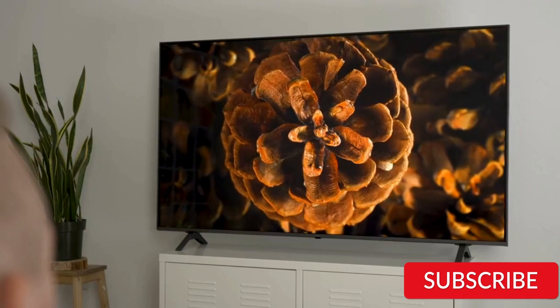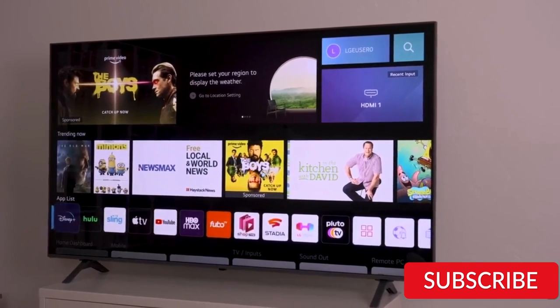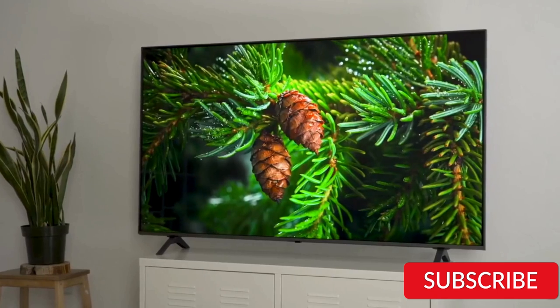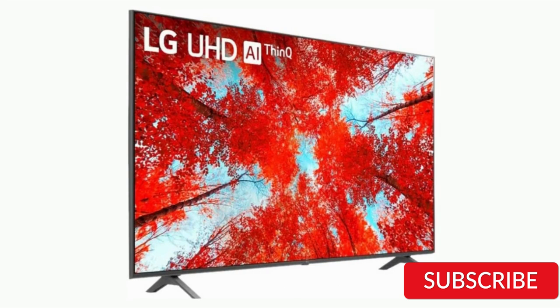In addition, the UQ9000 Series TV has a sleek and modern design with a slim profile and minimal bezels that maximize the viewing area. The TV also has multiple HDMI inputs and USB ports, making it easy to connect other devices and peripherals. The LG 65-inch UQ9000 Series is a top-performing television offering advanced features and excellent picture quality. While it may be more expensive than some other models, its integration with Alexa and LG's WebOS platform make it a convenient and versatile option for streaming and entertainment.